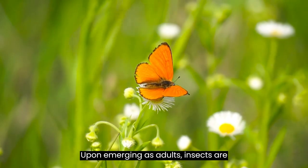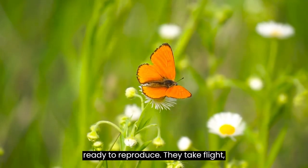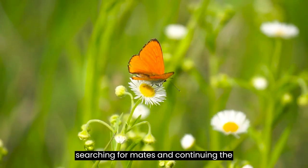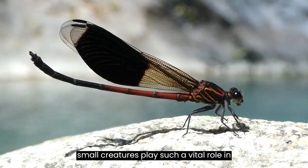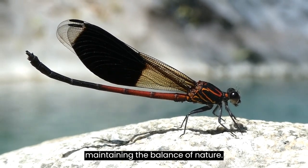Upon emerging as adults, insects are ready to reproduce. They take flight, searching for mates and continuing the cycle of life. It's incredible how these small creatures play such a vital role in maintaining the balance of nature.